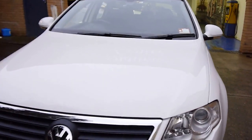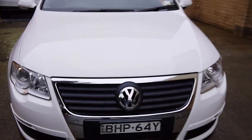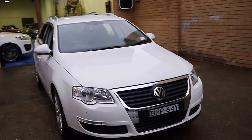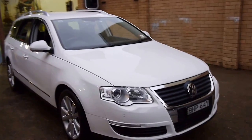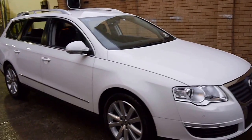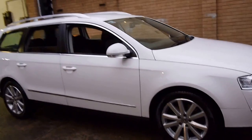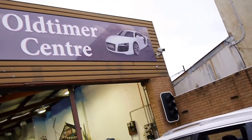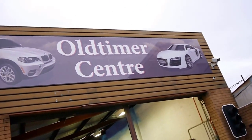But if you're looking for a very clean, honest Volkswagen Passat station wagon in good condition, we think you should definitely come and have a look at this car. Take it for a drive — you're not going to be disappointed. We think it's just lovely and we're very proud to offer it to you here at the Old Timer Centre in Marrickville. Thank you so much for watching.